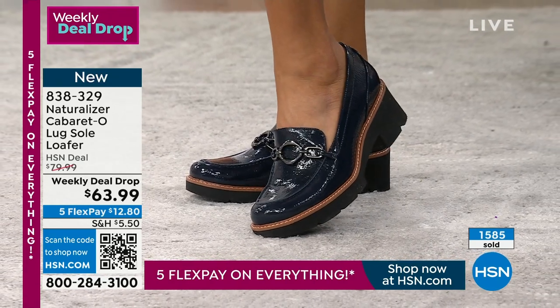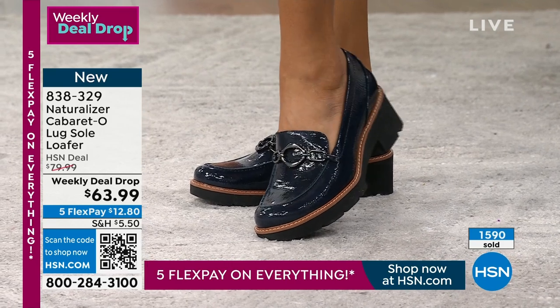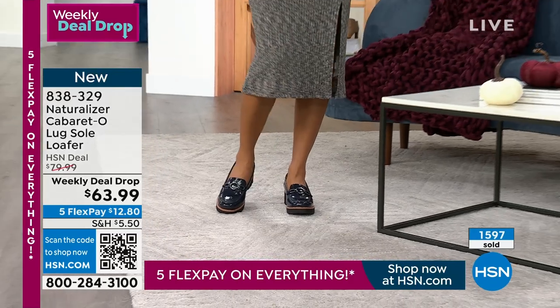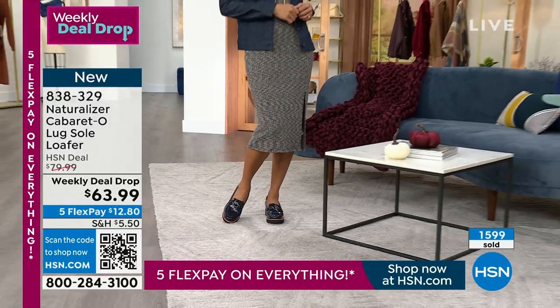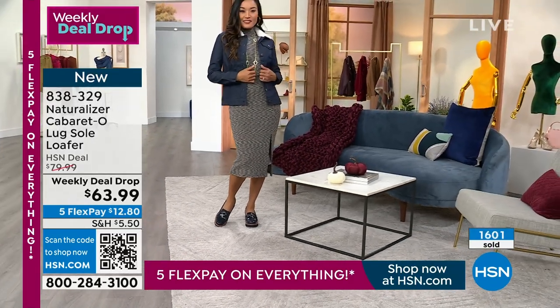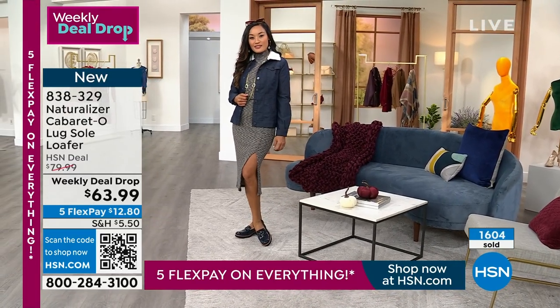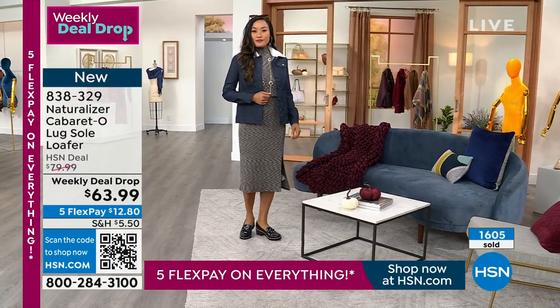We are starting to lose sizes in the navy, but sizes start at five and a half up to 12 in a medium width, then six and a half all the way up to 12 in a wide width. You are never walking into any department store and getting a selection like that. All of the colors are still available.